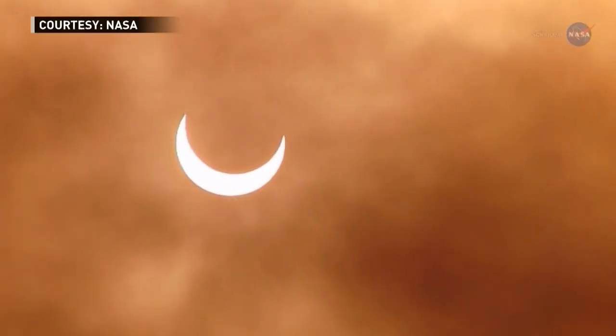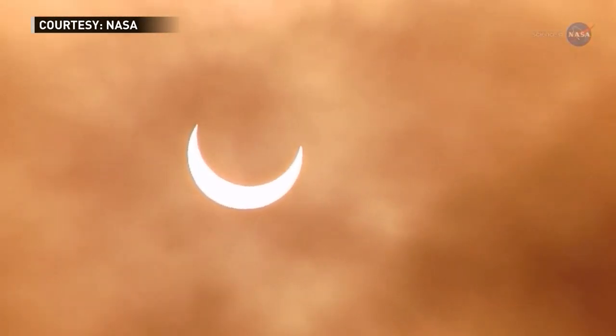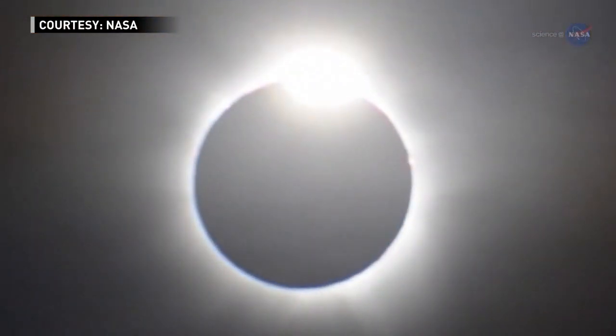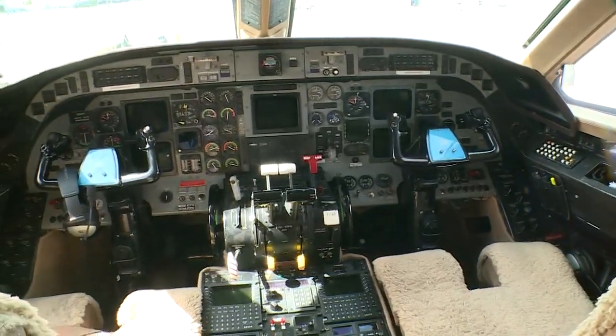The innermost atmosphere of the sun is where most of the activity comes from, and we actually can't observe it very well, even from space. By the moon blocking it for the one and a half hours when the shadow goes across the U.S., we have a unique vantage point on that atmosphere, on that corona, that we normally don't get.